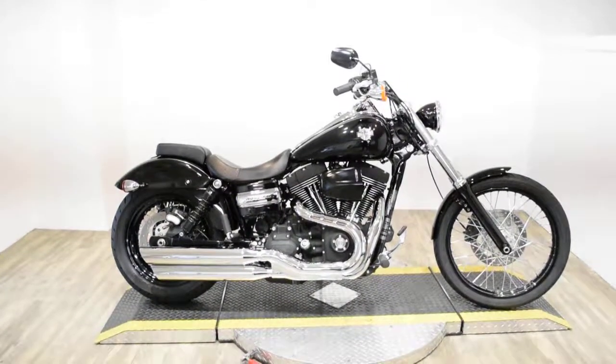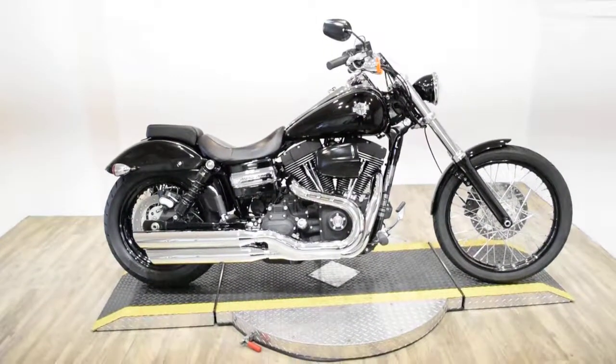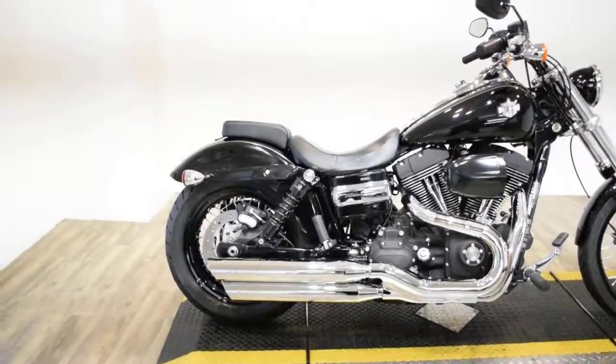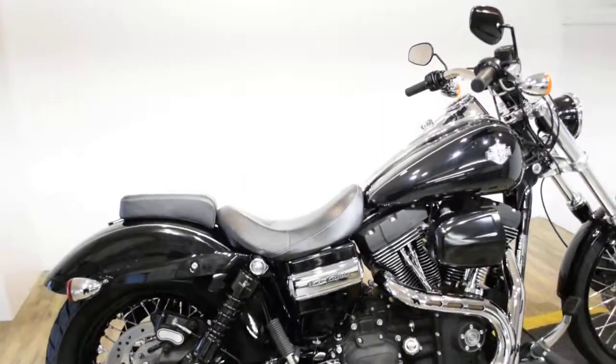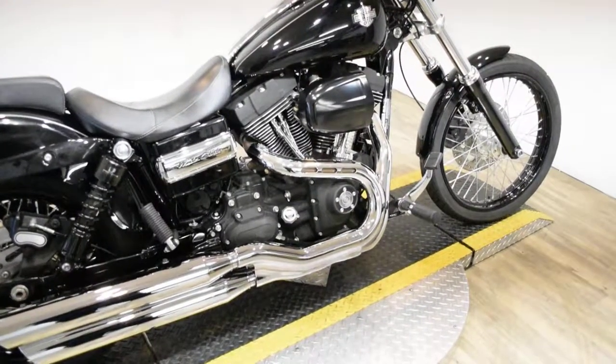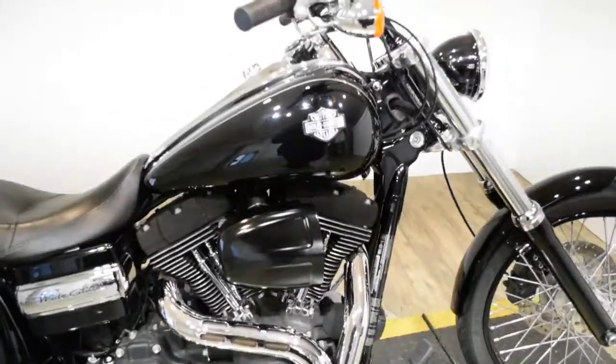Monster Power Sports is offering this 2011 Harley-Davidson Dyno Wide Glide. To see more photos of this bike, to get pricing information, to fill out a credit app, and to see what your trade is worth, visit MonsterPowerSport.com.